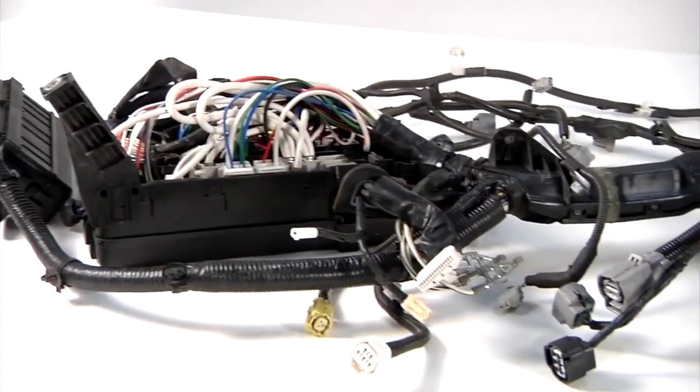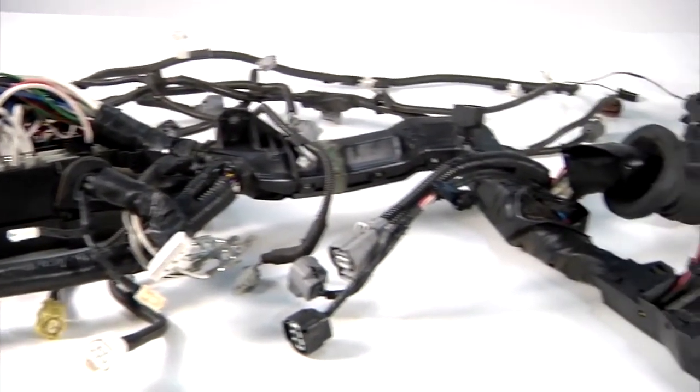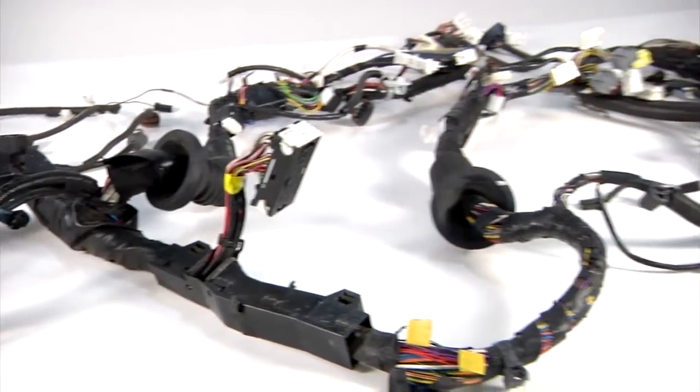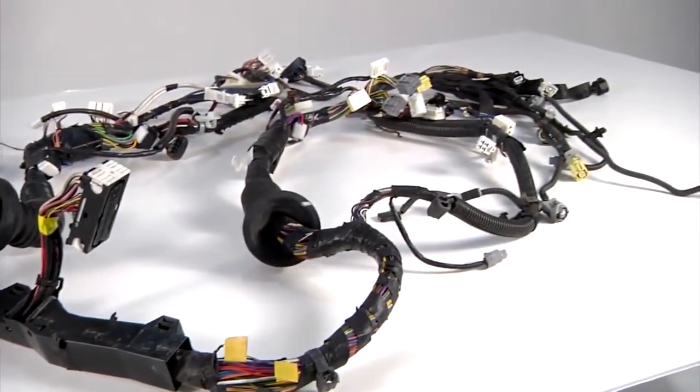Let's take a closer look at what we're here for today. 2007 Toyota Prius — the harness assembly experienced some rodent damage. The cost of the harness is roughly $2,700. We're going to be able to recondition this harness back to OEM specifications for about $15.